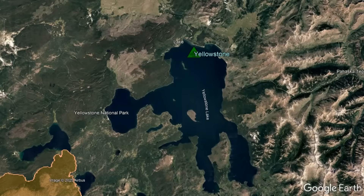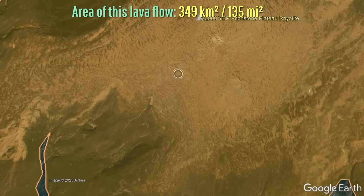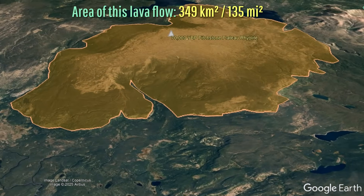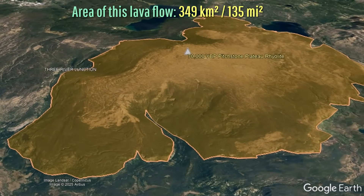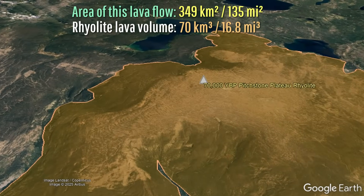Beforehand, it was thought that the massive 349 square kilometer or 135 square mile pitchstone plateau rhyolite flow that erupted 70,000 years ago was the volcano's youngest eruption, involving a staggering 70 cubic kilometers of lava.